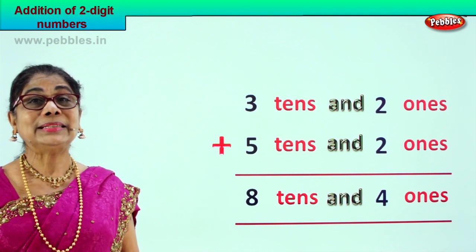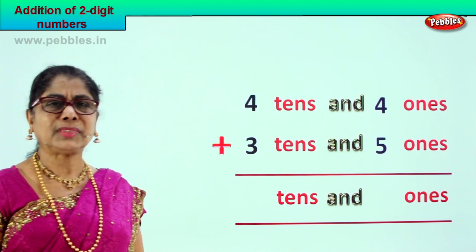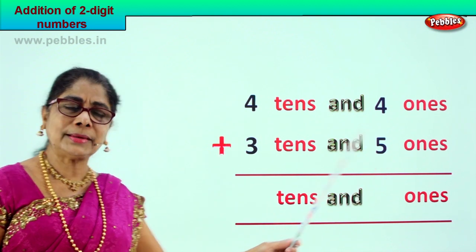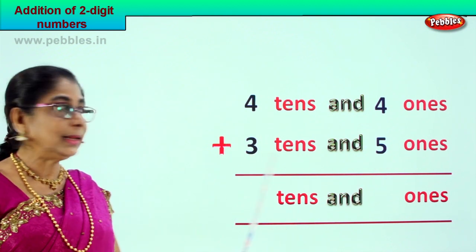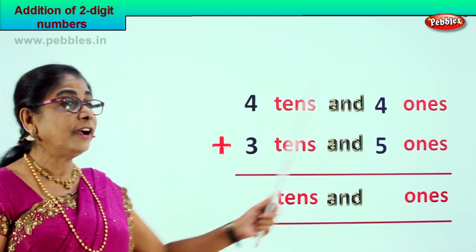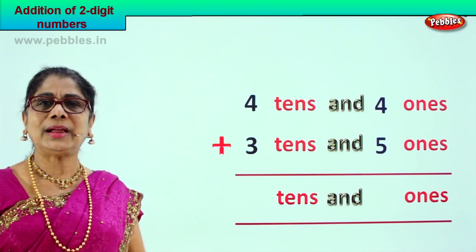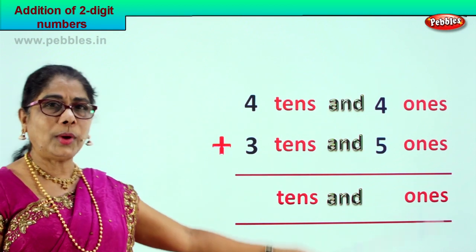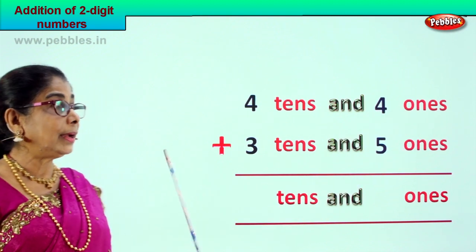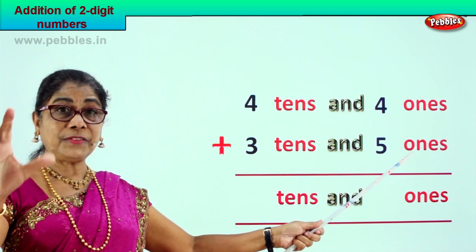Shall we go on to a new sum? We are given four tens and four ones plus three tens and five ones — forty-four plus thirty-five. We go to the ones place: four ones plus five ones.